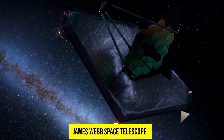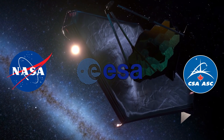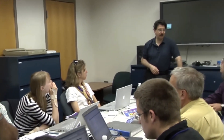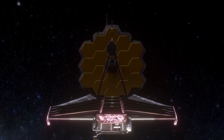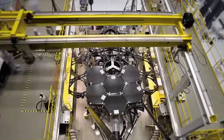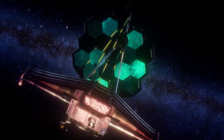The James Webb Space Telescope is a joint project of NASA, the European Space Agency, and the Canadian Space Agency. The project was first proposed in 1996 as a successor to the Hubble Space Telescope, and it was initially scheduled to launch in 2007. However, due to various technical and funding issues, the launch was repeatedly delayed.